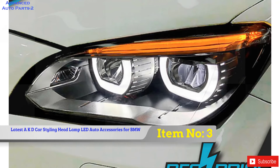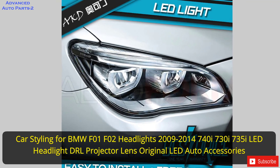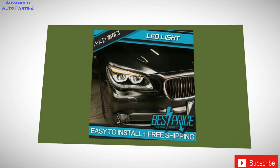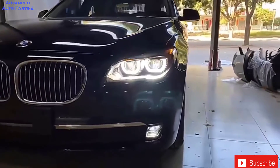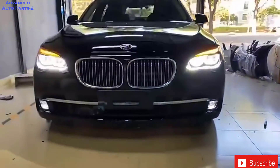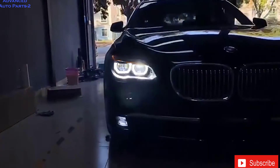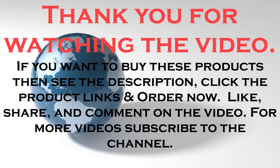Item number 3: Car Styling for BMW F01 F02 Headlights 2009-2014 740i 730i 735i LED Headlight DRL Projector Lens Original LED Auto Accessories. Brand Name: Okadin. Origin: CN. Item Type: Headlight Assembly. Model Name: F01 F02. Item Diameter: 11-Inch. Material Type: ABS. Voltage: 12V. Certification: CCC Certification, ISO 9001. Item Weight: 10kg. Special Features: LED Headlight. Vehicle Brand/Model: BMW. Model: 740i. Thank you for watching the video.